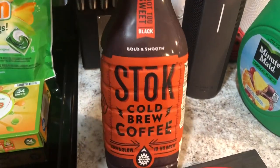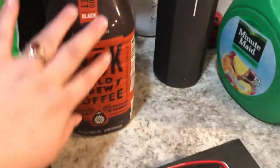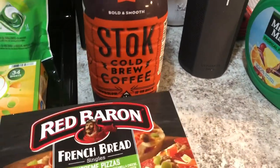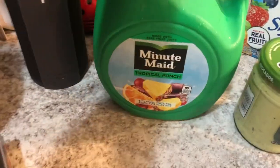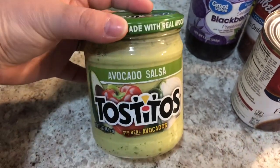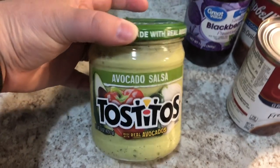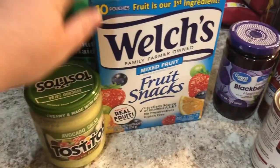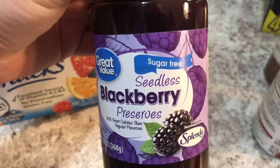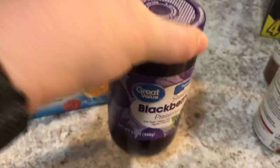This is Greg's cold brew coffee — it's the Stok, not too sweet black. He really enjoys that and doesn't use cream or anything in it. This is Greg's juice. They were also out of Greg's cheese dip so he wanted the avocado salsa — this salsa is amazing if you've never had it and you like avocado and salsa. Also for Greg, I haven't bought these in a while — the Welch's fruit snacks.